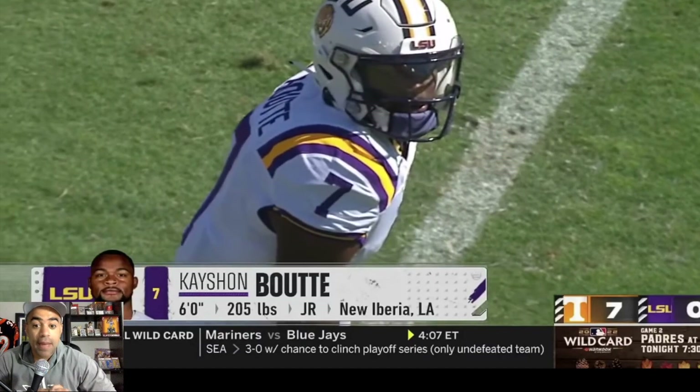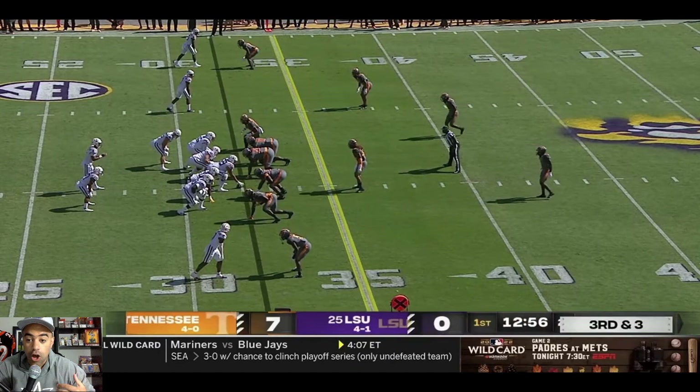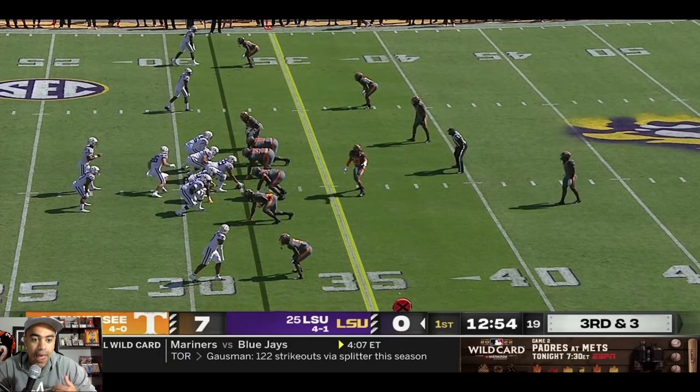Versus Florida, K'Shawn made those extremely difficult catches. The second was far harder than the first, but the truth is Jayden is a really flawed passer. For our passing game to work, we are going to continue to need our wide receivers to make difficult grabs. That's just who Jayden is.